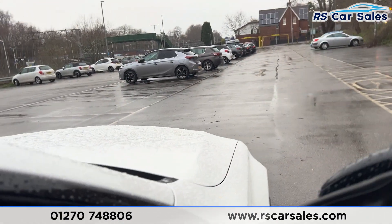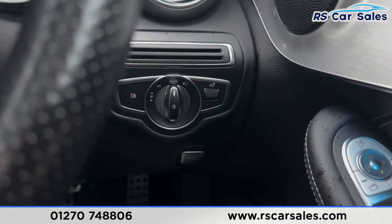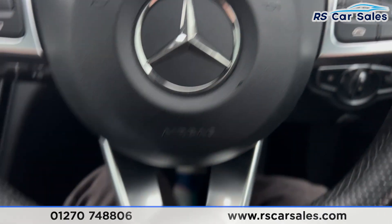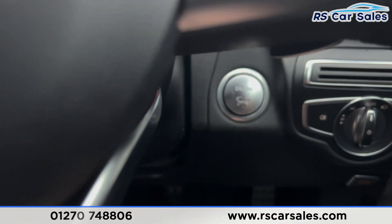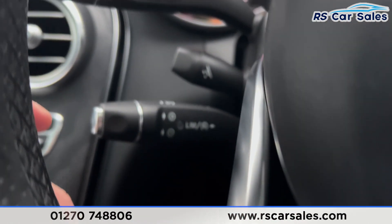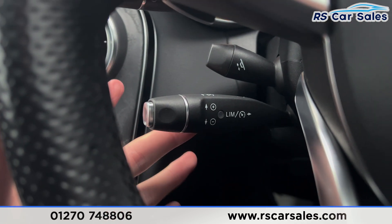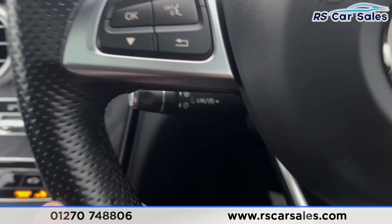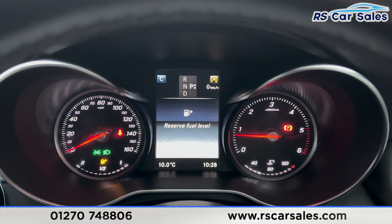Both front seats have memory functions. Taking a seat inside — we've got electric mirrors, electric windows, automatic lights, and the multifunction steering wheel. Pressing the start button with a foot on the brake, the vehicle starts up. The steering wheel is electrically adjustable via this stalk. We have the speedometer and cruise control on this stalk, paddle shifters on either side, and a digital screen in the center of the dashboard.